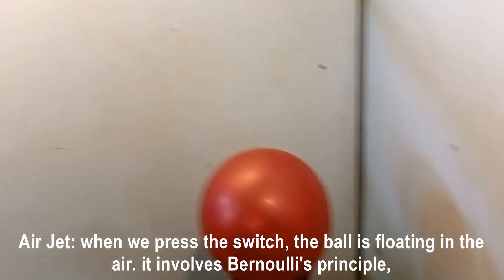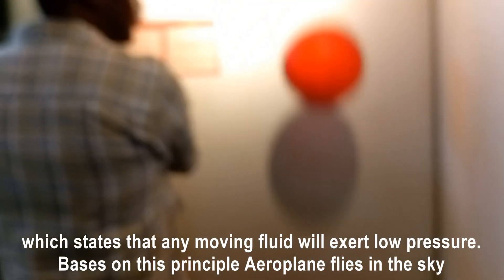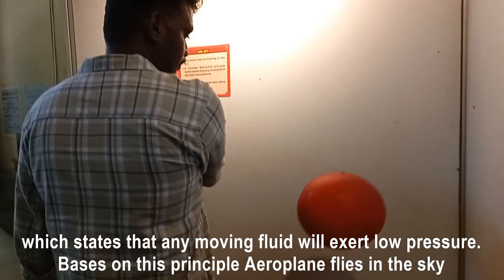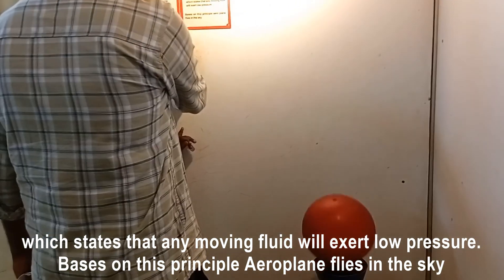Air jet: when you press the switch, a ball floats in the air. It involves Bernoulli's principle, which states that any moving fluid will exert low pressure. Based on this principle, an airplane flies in the sky.